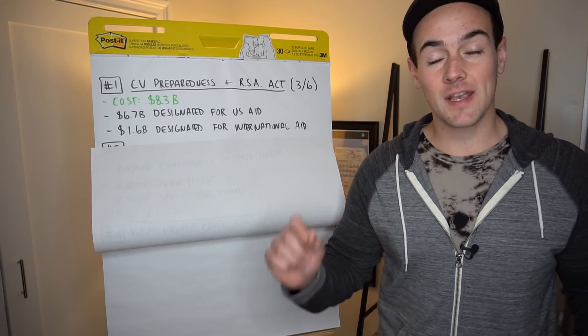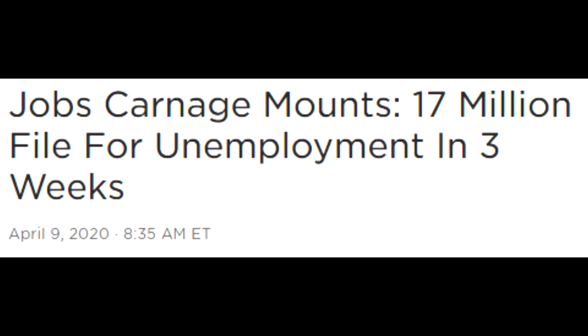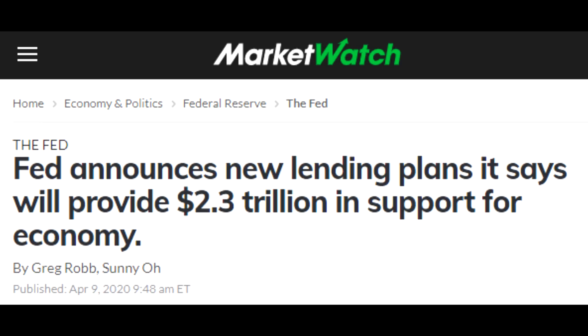Just this morning, we got two big pieces of news. First of all, the new unemployment numbers came out and we found out that over the last three weeks, 17 million people have filed for unemployment. We also got news of a new $2.3 trillion round of loans from the Federal Reserve aimed at propping up small businesses, local governments, as well as business and consumer credit.